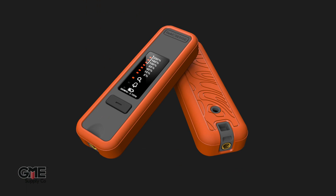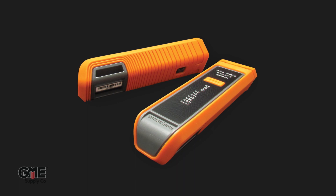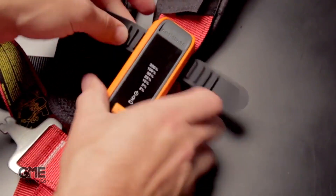FieldSense has tried and true experience in RF detection, beginning with the original FS8500 device and more recently their FS2.0 RF monitor, which set the industry standard in effective and affordable RF detection for tower climbers with a frequency range of 50 MHz to 6 GHz.